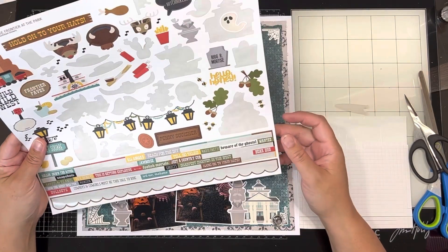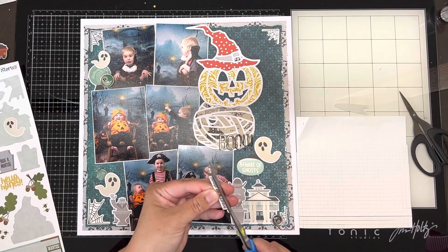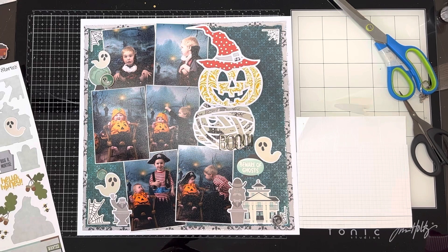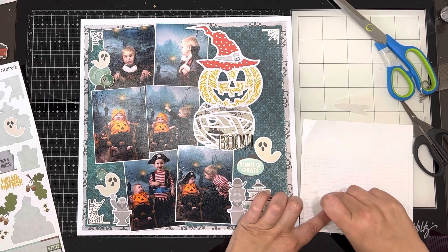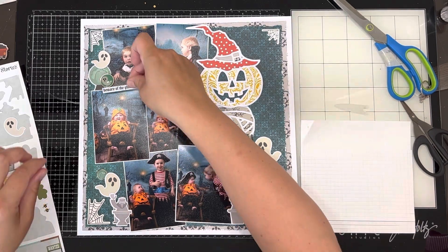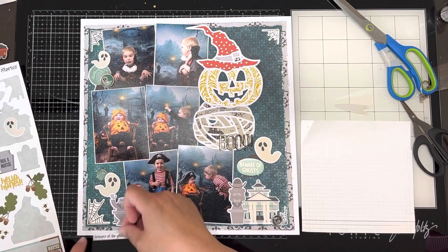I've stuck my title on, which is the word 'boo', and I'm just checking to see if there's anything else I want to add. I added one of the decorative brads, and then I'm going to add a couple of word strips that are specific to the Halloween theme.